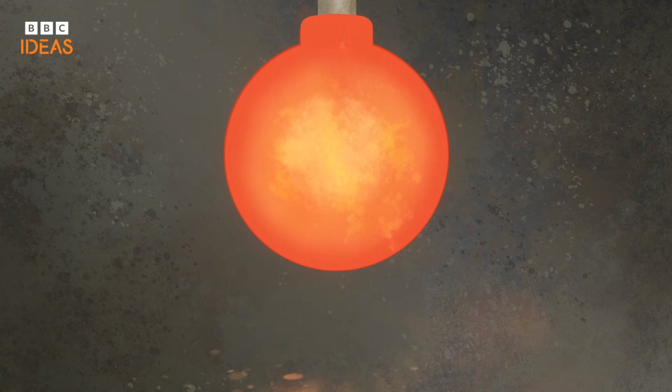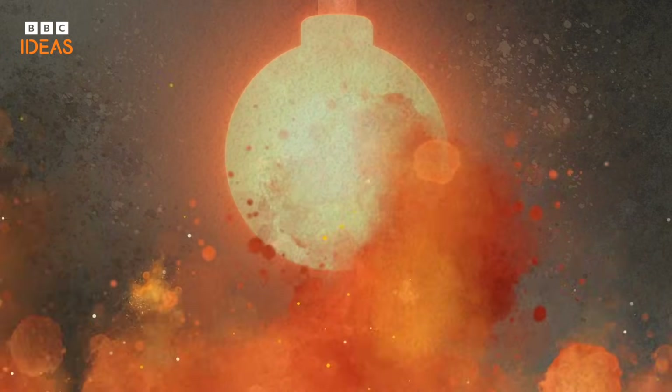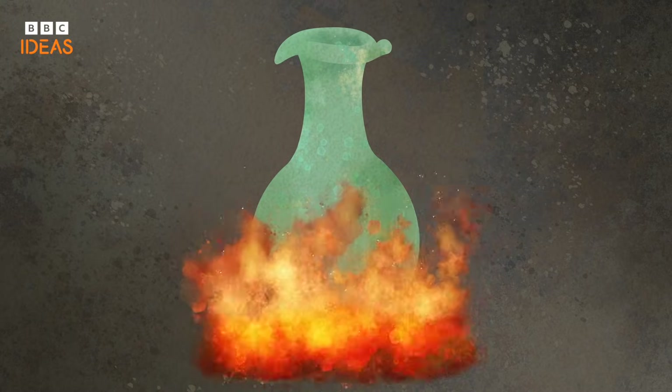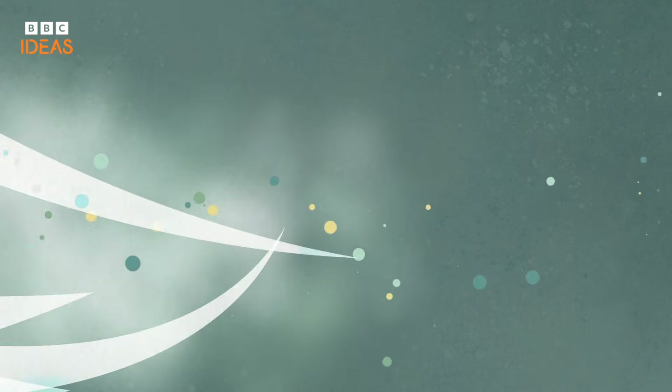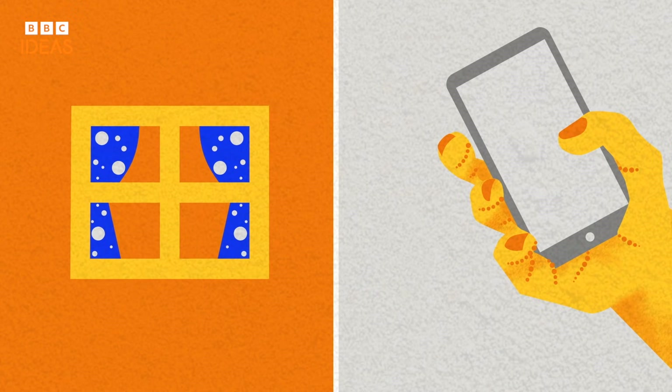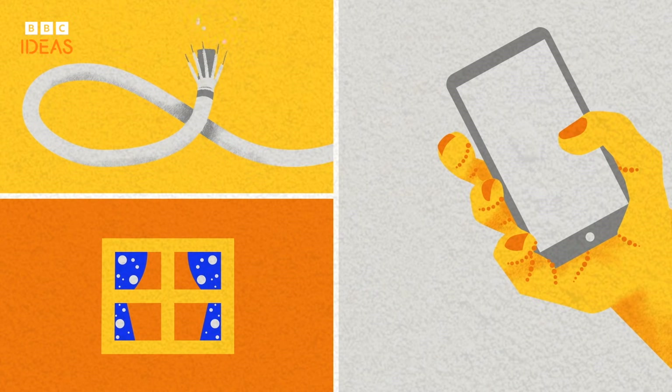4,000 years ago, in ancient Mesopotamia, humans first crafted glass using a simple mixture of sand, lime and soda, heated then rapidly cooled. Today, it's in the windows we peer through, the screens we touch, and the fibre optic cables that carry our thoughts close to the speed of light.